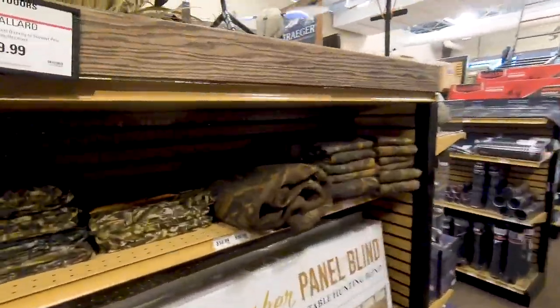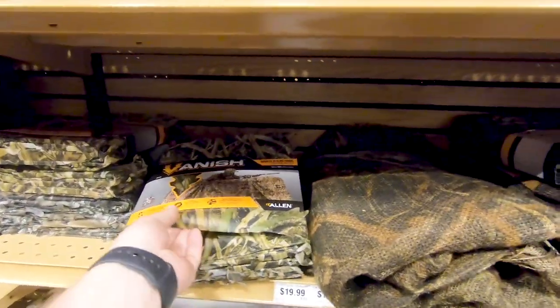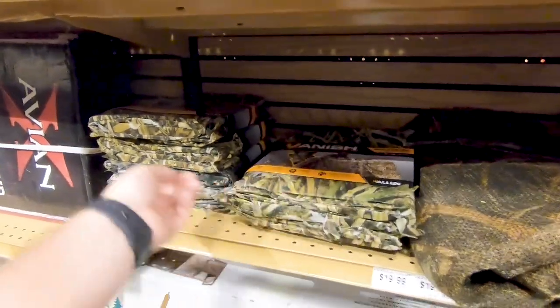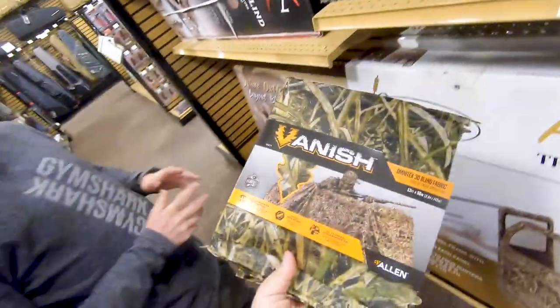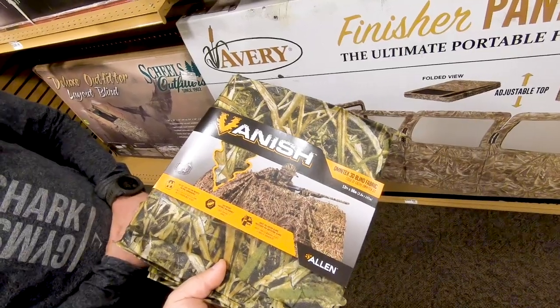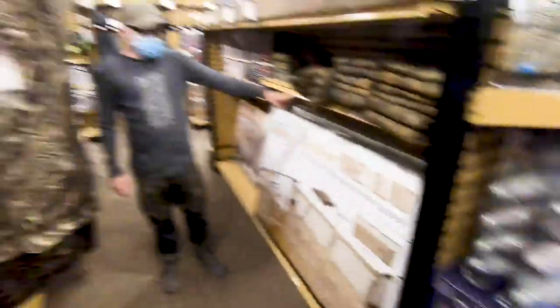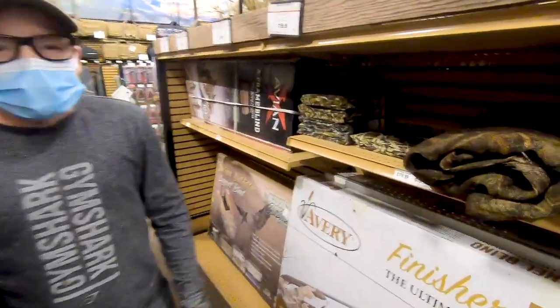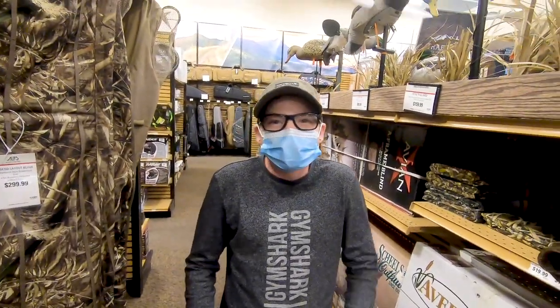They've got this burlap, and then they have this one — this one's a little bit more our color. We're getting this just to cover the motor. The blind has a motor cover but it's kind of small — it's meant for like a 23-horse mud motor and mine's a 35 BFI. Not too bad on the price either, it's $19.99. We figured we could build something out of the same stuff we're building the blind out of, or we'd pay almost $20 in zip ties — so we're just gonna get that and cover it up.